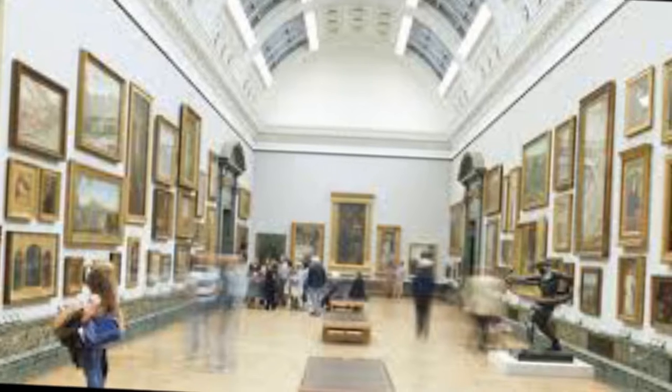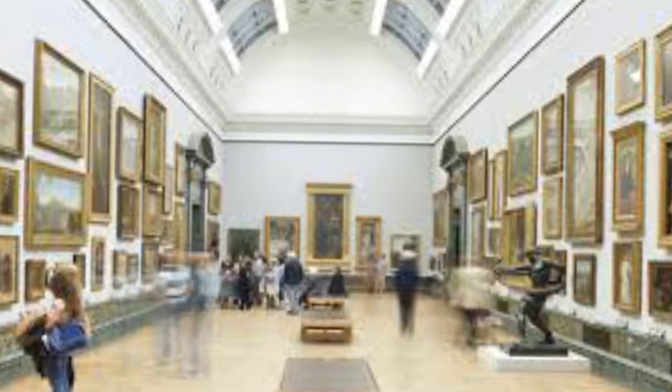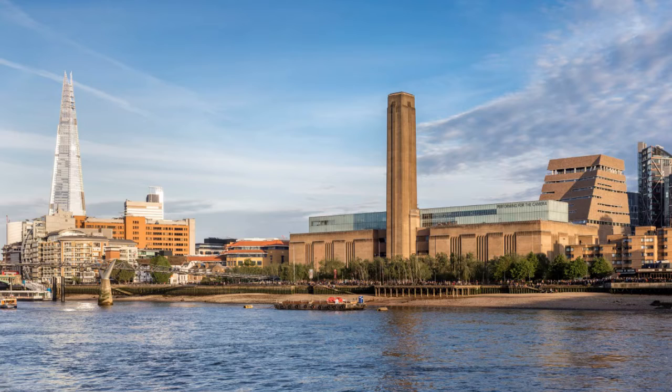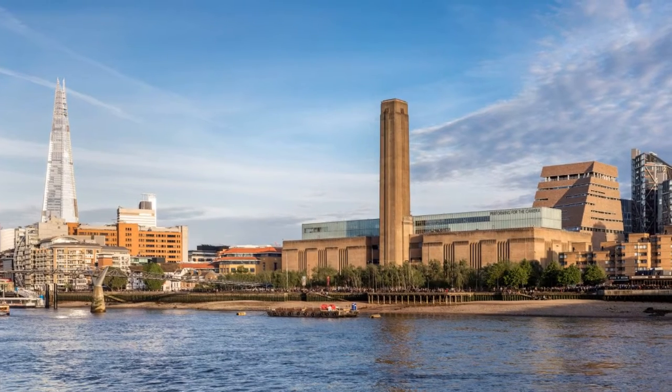Tate Modern is one of the largest museums of modern and contemporary art in the world. As with the UK's other national galleries and museums, there is no admission charge for access to the collection displays, which take up the majority of the gallery space, whereas tickets must be purchased for the major temporary exhibitions.